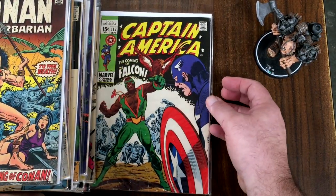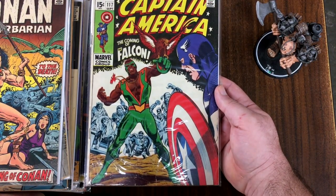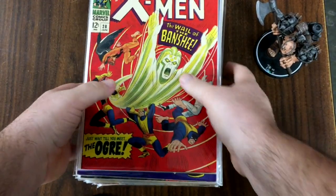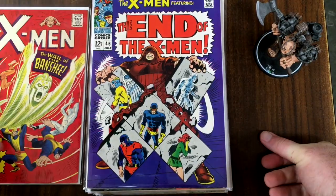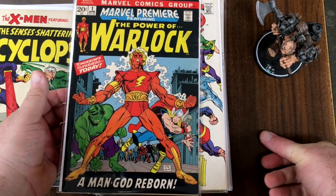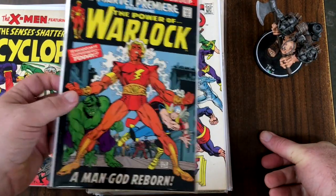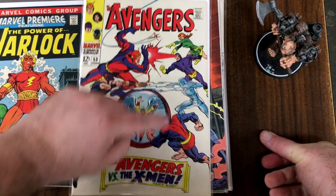And here's the first appearance of the Falcon — Captain America number 117. Now here's one more stack. First appearance of the Banshee — X-Men number 28. Here's number 46. Marvel Premiere number one with Adam Warlock — we see this a lot in my regular unboxings, but this is in much nicer shape than we normally see. Same here with Avengers 53 — nice white cover.